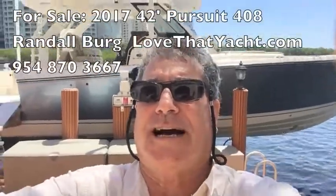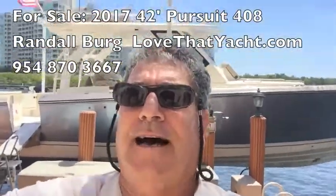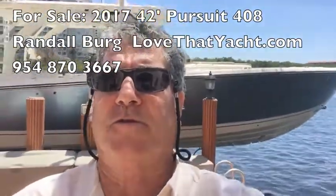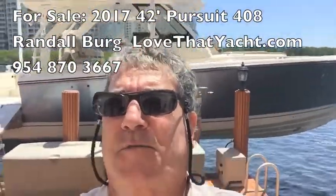I'm Ramble Bird, your concierge yacht broker. I love that yacht.com. Behind me is a Pursuit 408 — it's actually 42 feet 10 inches overall. It's a 2017 with about 450 hours. It's an absolutely spectacular boat.